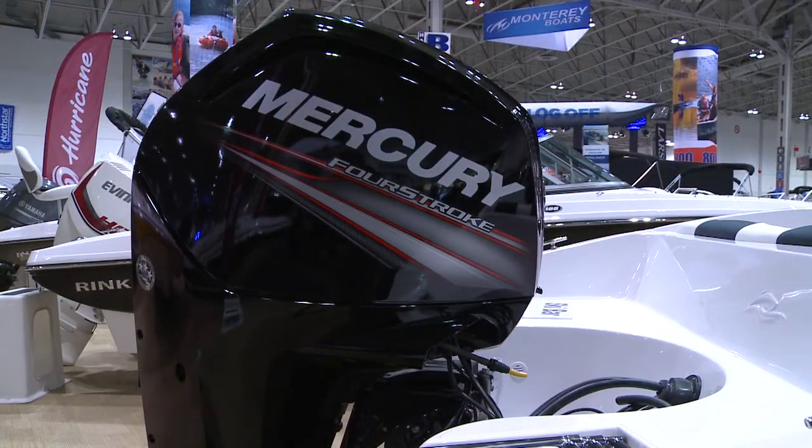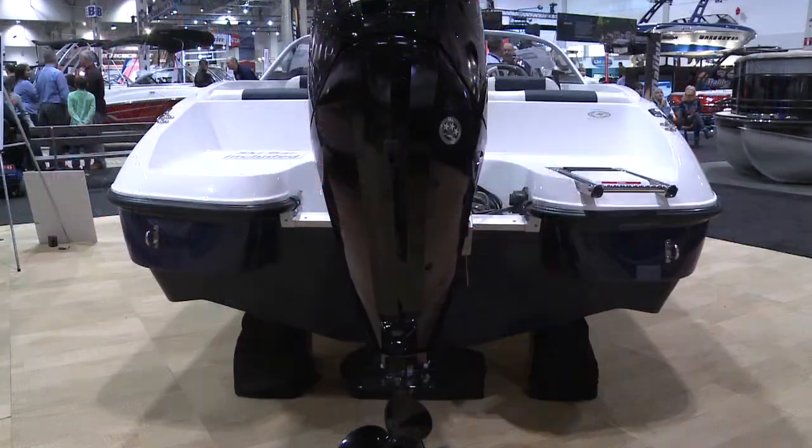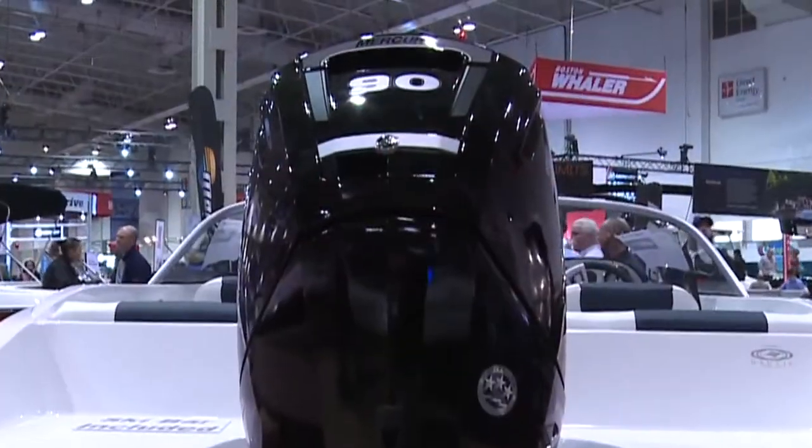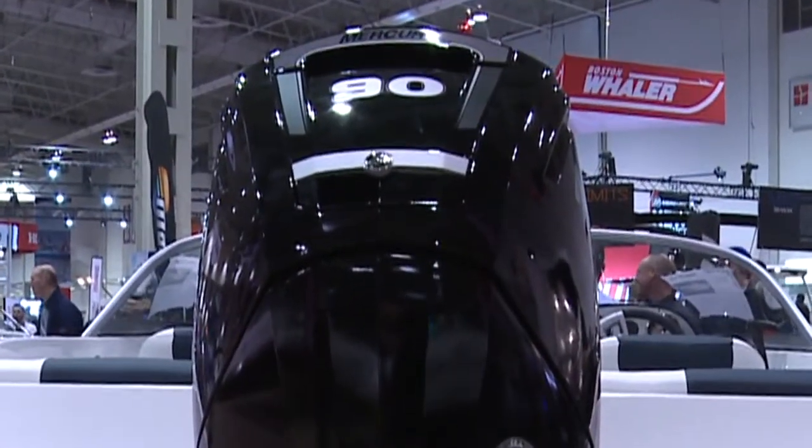First thing with Rinker is you have multiple power choices. You can choose from Mercury, Evinrude, Honda, Yamaha, or even Suzuki, so you have a wide array of choices. The power range on this 170 is from 70 horsepower through the 115.